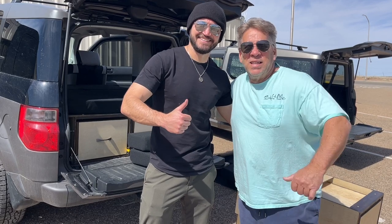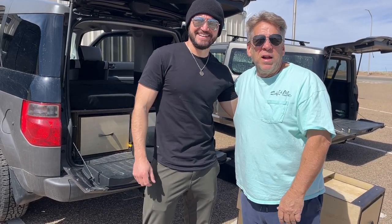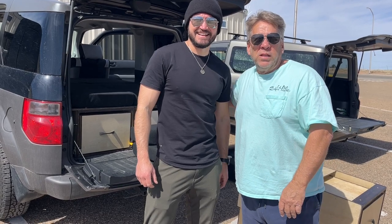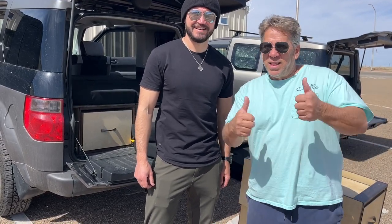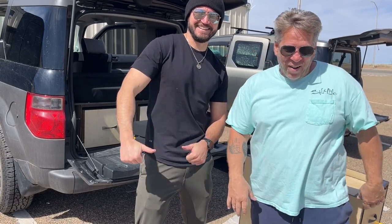Thanks for watching this video. His name is Jared — go ahead and find him on Element Twins. You can find me on Seasoned Shredders. Thumbs up.